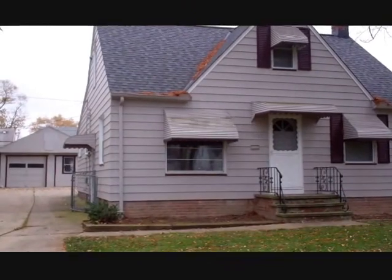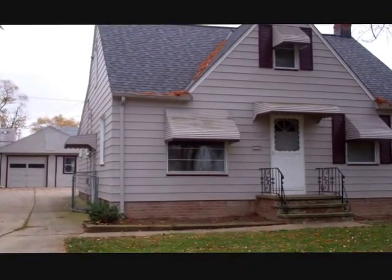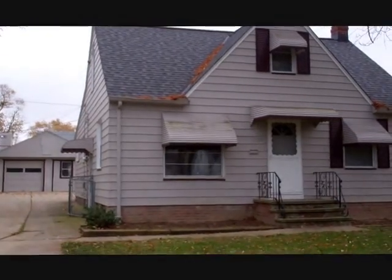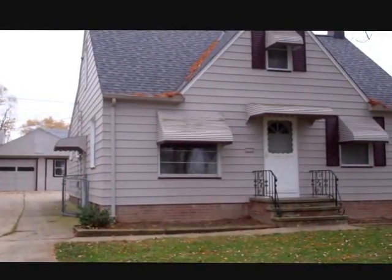Here we are in front of 5145 Catherine Street in Maple Heights, Ohio. This is a three-bedroom, one-bath cape with aluminum siding, full basement, and central air.